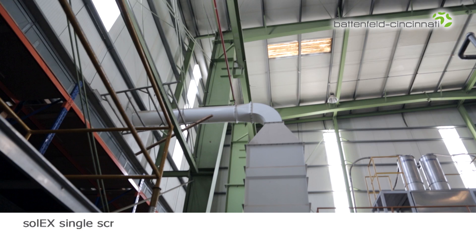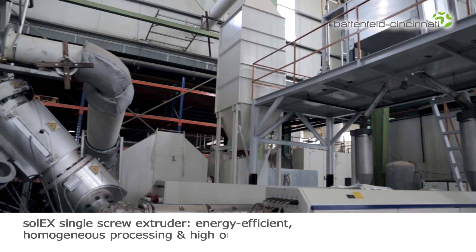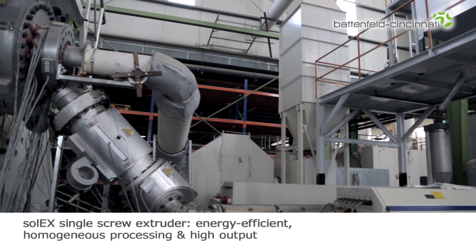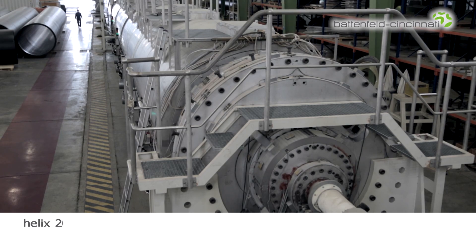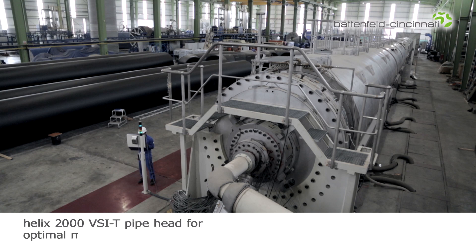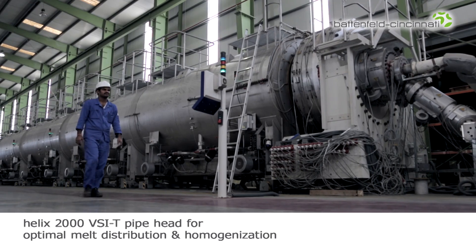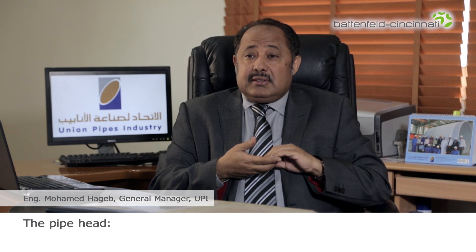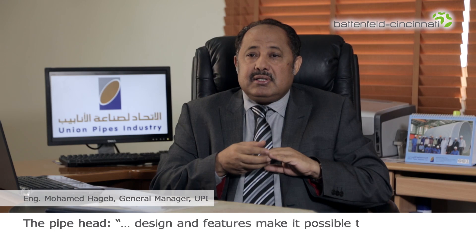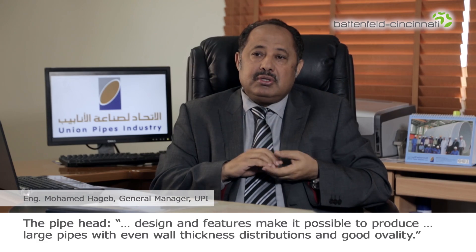The large diameter line is powered by the high performance, energy efficient Solex single screw extruder that ensures homogenous processing of materials. With the Helix 2000 BSIT pipe head, the melt is optimally distributed and homogenized. A key factor for us was the pipe head. Its design and features make it possible to produce even large pipes with even wall thickness, consistent distribution, and good quality.